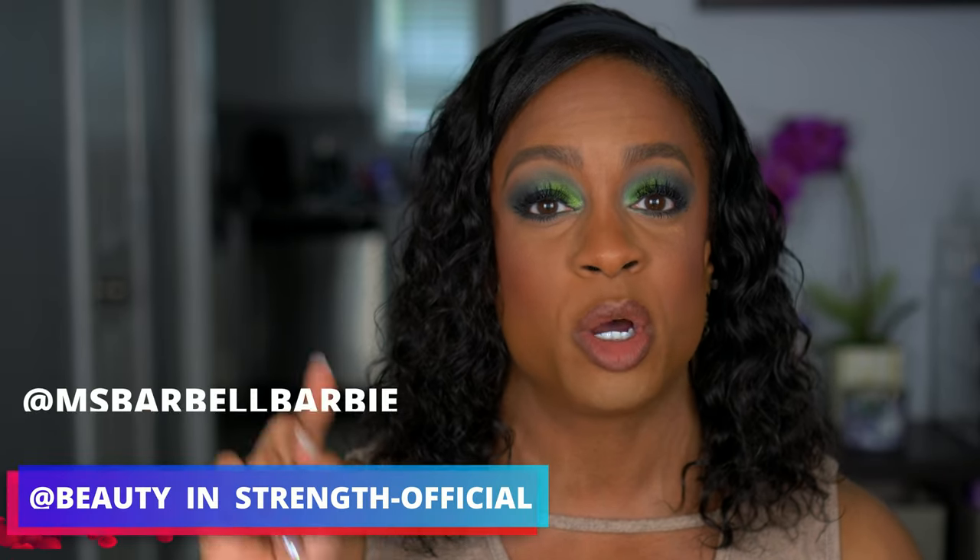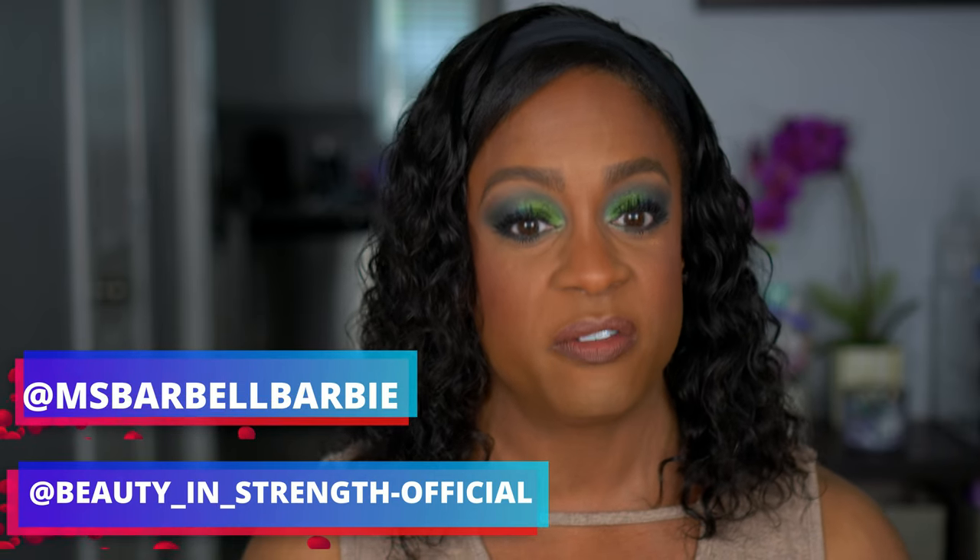Here are the rules. Number one, you have to be subscribed, obviously. Comment below and let me know what you're most excited about winning — I'm sure it's one of the eyeshadow palettes, but I still want to talk to you guys about it. And then also you have to be following me on Instagram. I have two accounts and you need to follow both — yes, I will be checking. The first is Miss Barbell Barbie, and the second is Beauty and Strength Official. Like this video, comment below, and follow both Instagram accounts.